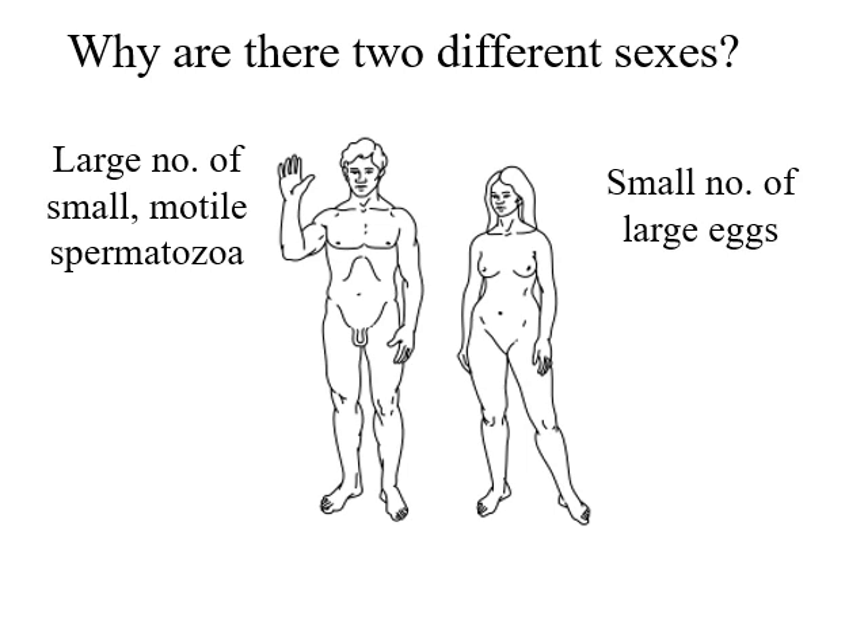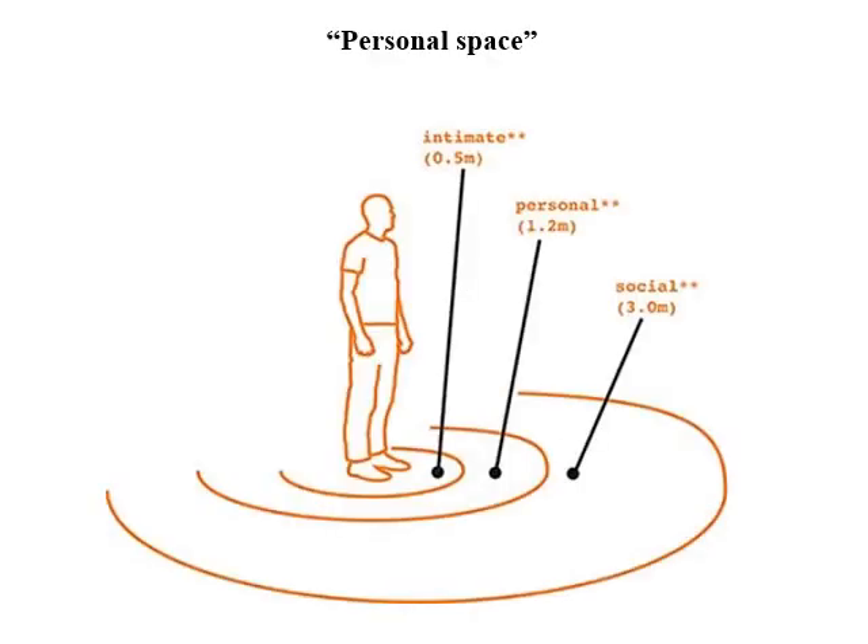Having two different sexes immediately poses a problem: how are you going to get the male and female gametes coming together? You've got to get them mating. But mating is in many ways a very unnatural act — it's not what most individuals want to do. They want to maintain their own personal space. We have lots of personal spaces around us: a wide one where we can tolerate most things, a much closer personal one, and a very close intimate space where we will allow intimate things to happen.